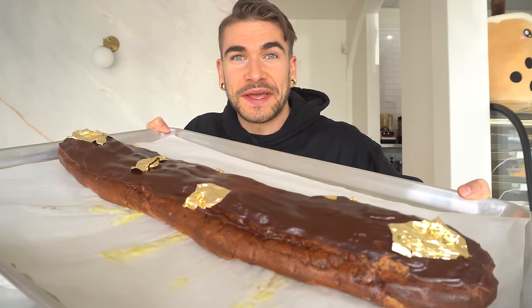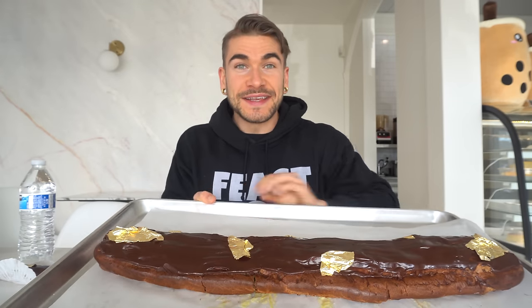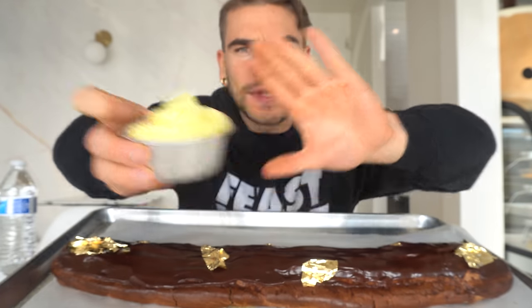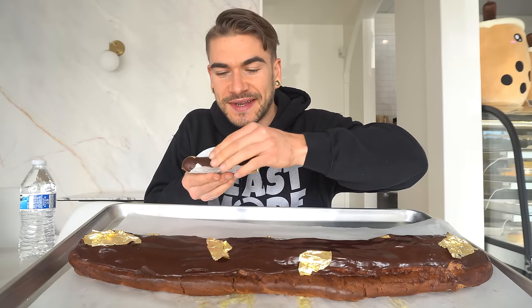Here we are with the eclair — it looks absolutely massive. It's over two feet long on a huge tray, so dense and heavy. It is a French pastry made from choux dough, filled with a vanilla pastry cream, and topped with gold foil chocolate. Here's a normal eclair for comparison — and there's the giant one. It really is that size.